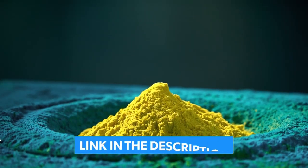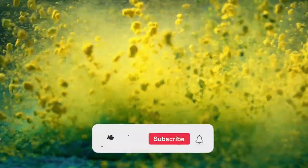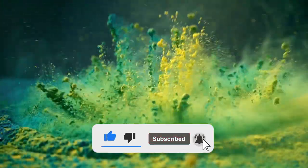Feel free to check out the links in the video description, and like, comment, and subscribe to receive notifications about our latest videos.